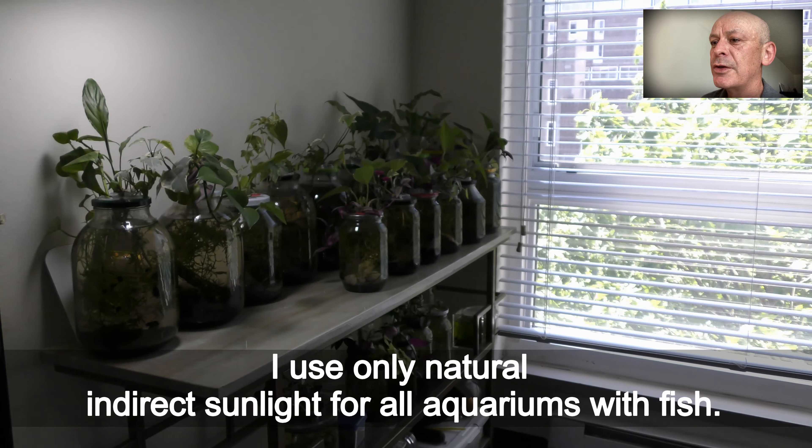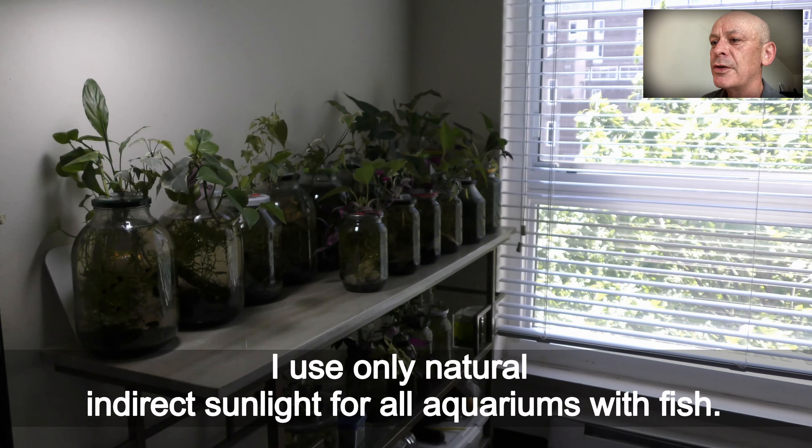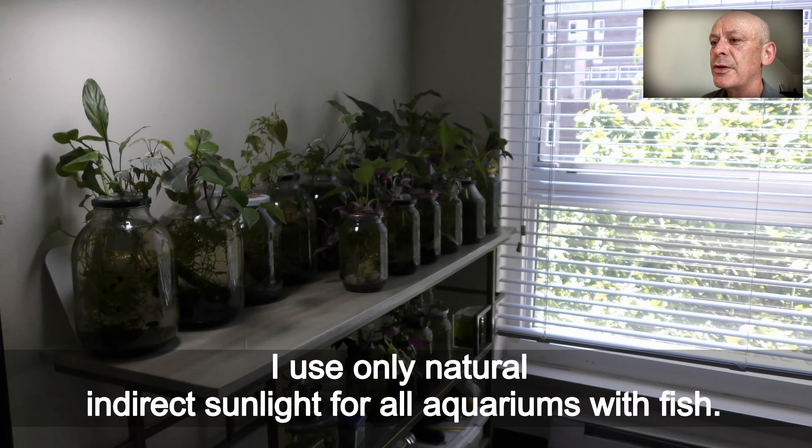Removing old aquatic plants from aquariums is important for preventing algae blooms. I do it every month or so. Check my videos about algae control for more details.